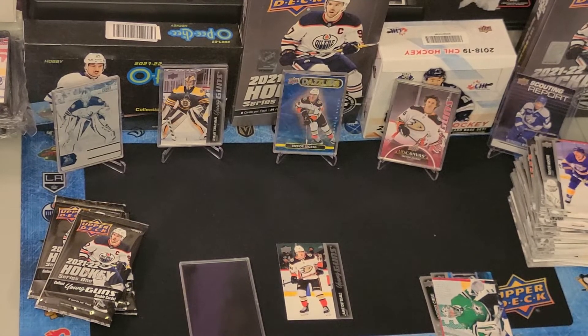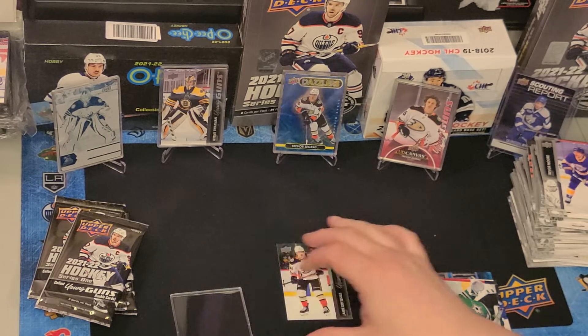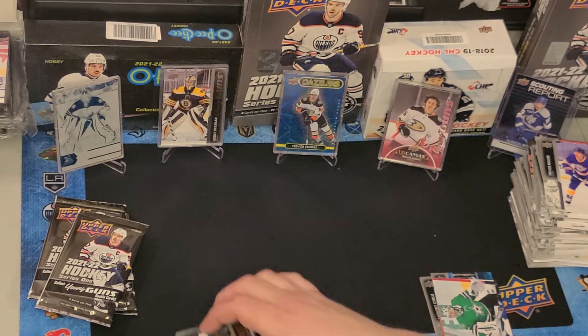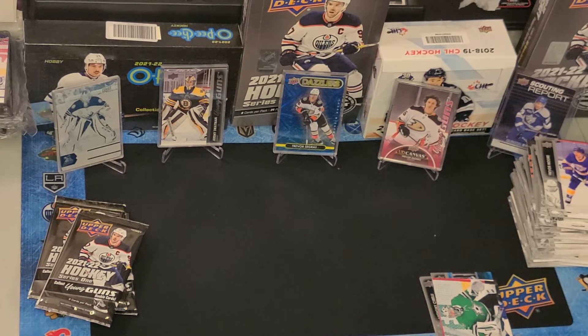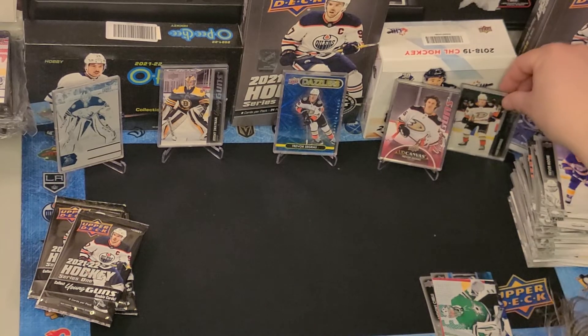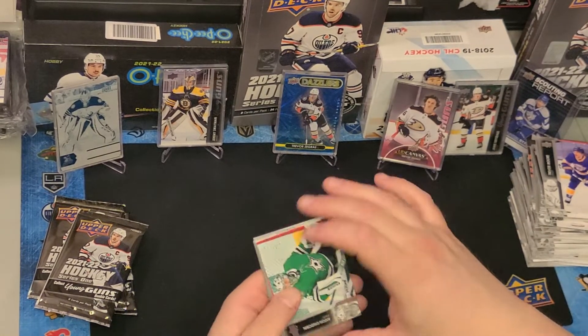It's funny how sometimes you get really lucky and then other times you get kind of average pulls. I collect cards because I love it — I love hockey, I love completing sets — but it is really gratifying when you get cards that someday are going to be worth a lot of money.